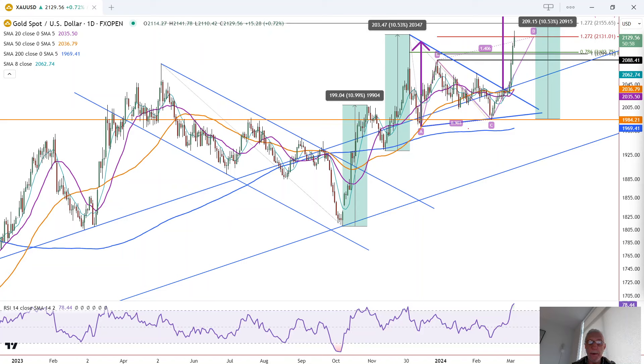We have a new record high for gold as it breaks out above the previous swing high from December, hitting a new record high of 2,142 today. This is Bruce for FXEmpire taking a look at the daily chart for gold.